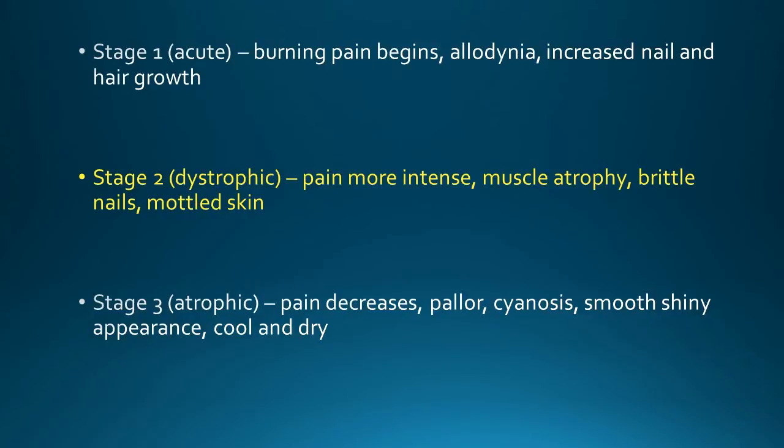Stage 2 is deemed the dystrophic stage and involves more intense pain, some muscle atrophy, brittle nails, and mottled skin. Both Stage 1 and Stage 2 typically last between three and six months.